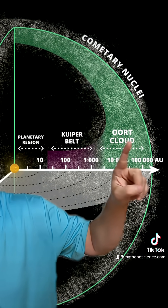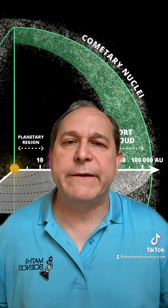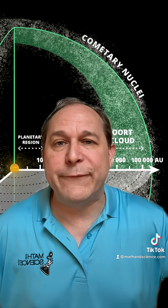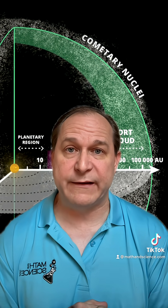And then we have the Oort Cloud, which is even farther out beyond that. Now, the mind-blowing fact here is that the Oort Cloud extends about two light years away from the Earth, going almost halfway to the nearest star, Proxima Centauri.